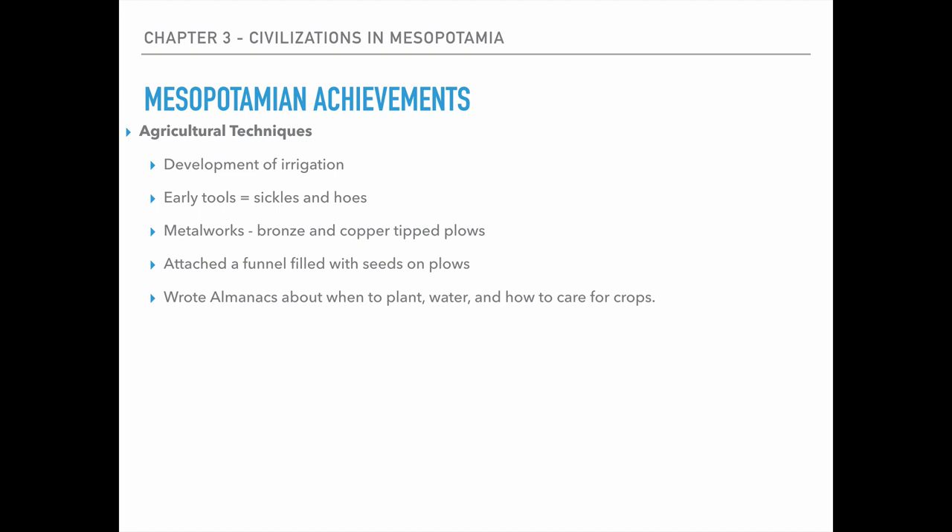The first are the agricultural achievements. The development of irrigation was very important because now you're able to have fertile soil and land away from the rivers that can help keep them irrigated in times of drought. Their early tools are sickles and hoes, which we know are made out of stone or softer materials. Then they eventually get into the metalworks, so they start having bronze and copper tip plows, which is useful because they're able to have them sharper and last longer and dig deeper, making life a lot easier for them.